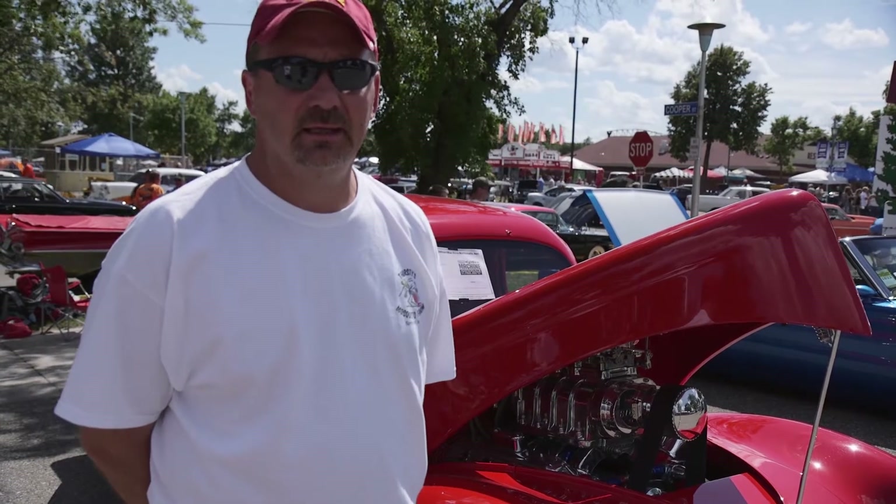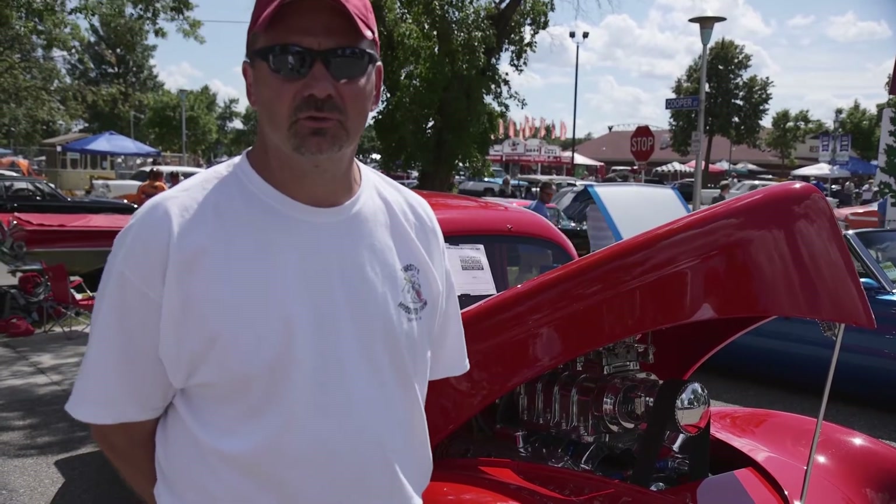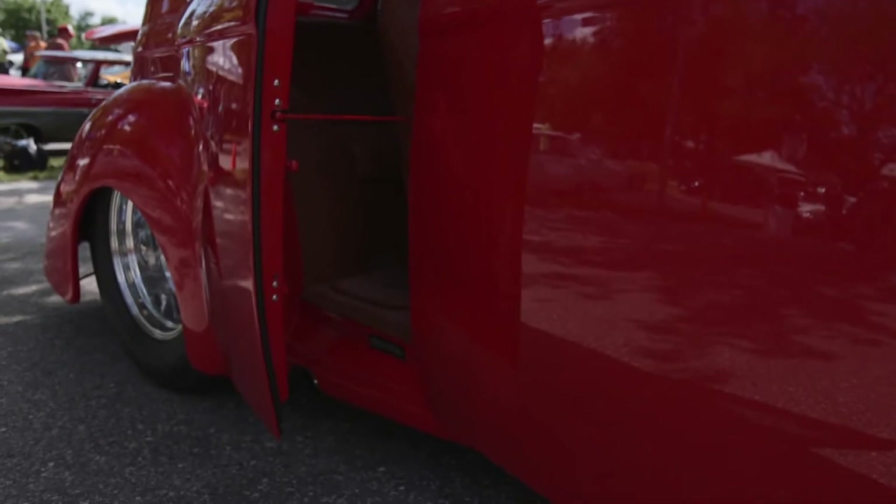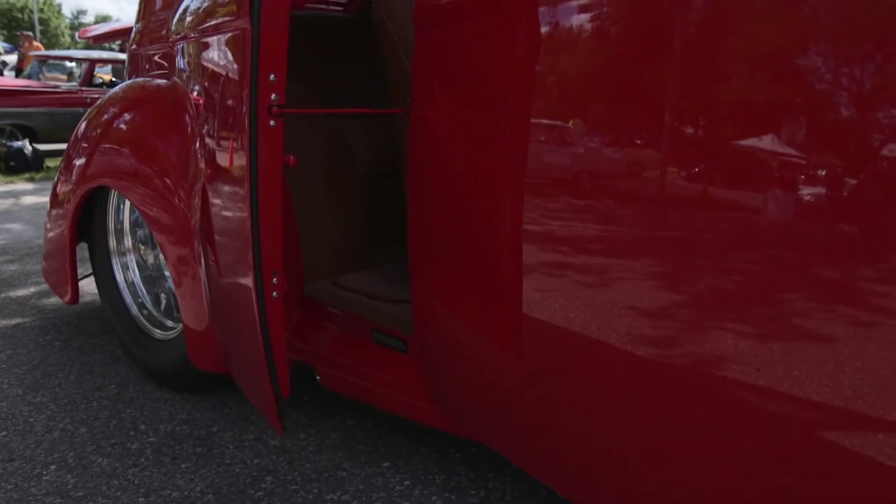It's a '37 Willys with a '41 front, and it took me 10 years to build it in a two-stall garage. When he brought it home, I said to him, Grant, it's got to be red. It's a Willys — it'll look cool red. And it also has to have a blower on it. The doors in 1937 — it took me one winter to get the doors to hinge the way they are.